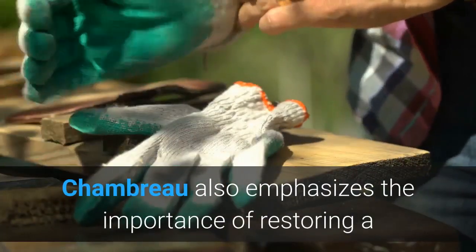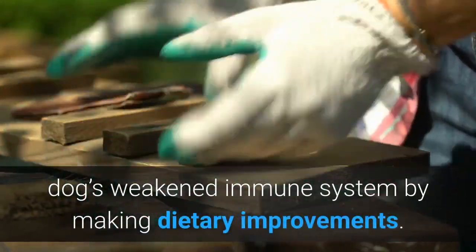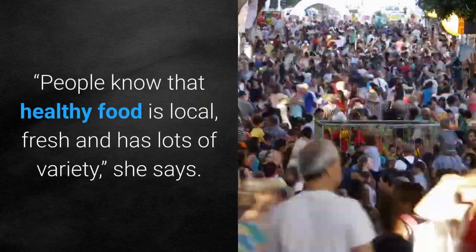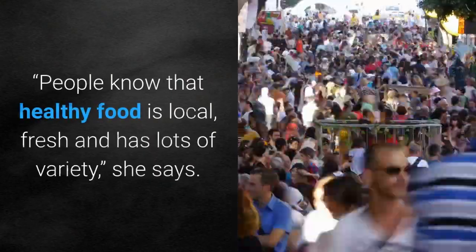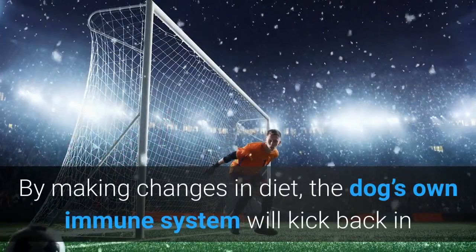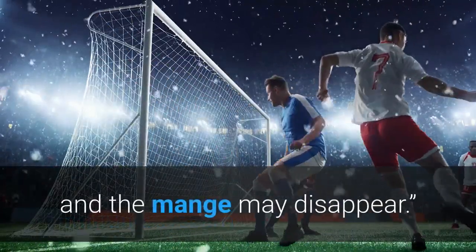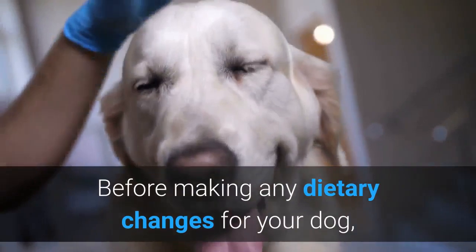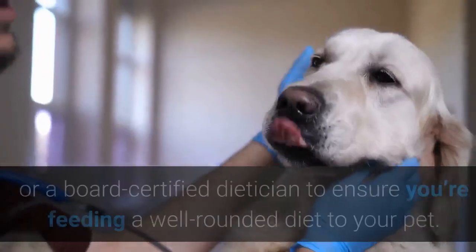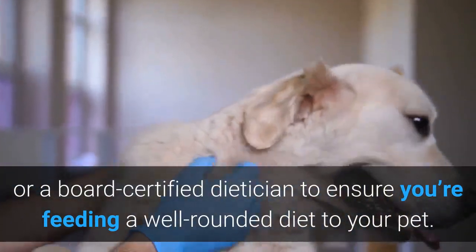Mahaney strongly recommends a whole food diet containing only human grade food. Chambro also emphasizes the importance of restoring a dog's weakened immune system by making dietary improvements. Healthy food is local, fresh, and has lots of variety — these same rules apply to your dog's diet. By making changes in diet, the dog's own immune system will kick back in and the mange may disappear. Before making any dietary changes for your dog, it's important to consult with your veterinarian or a board-certified dietitian to ensure your pet receives a well-rounded diet.